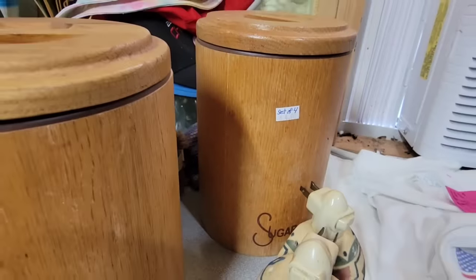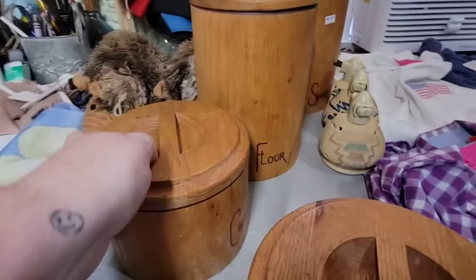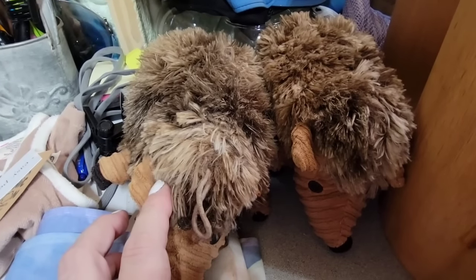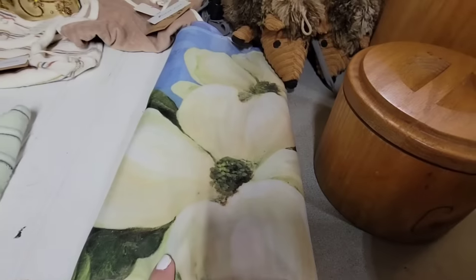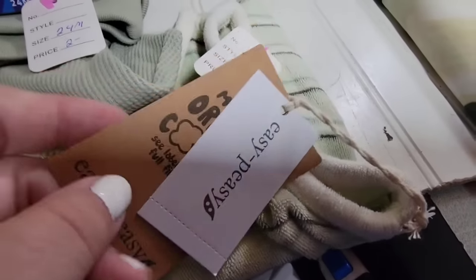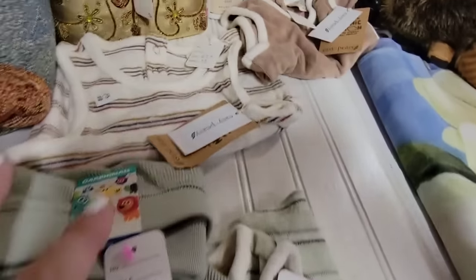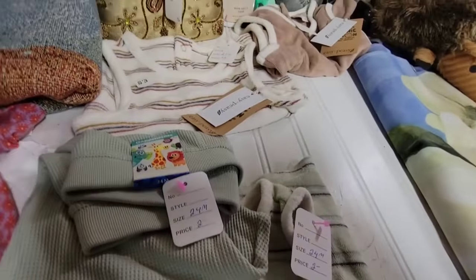Set of four vintage mid-century modern wood canisters for $4 — I'm not sure if I'm going to sell these or use them. These are D&D porcupines — they're dog toys, I'm going to have to wash these, but they were only about $1 and should sell for about $15. Big garden flag for $1. These little organic cotton items are brand new at $2, originally $8 — I might see if my son and daughter-in-law want them for the baby. If not, I'll lot them up together and probably get $25 to $30.